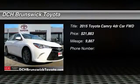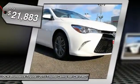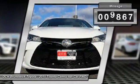The 2015 Toyota Camry is an affordable mid-size car, reliable and a great comfortable commuter car, priced below $25,000. This vehicle has less than 10,000 miles.